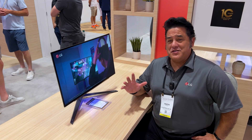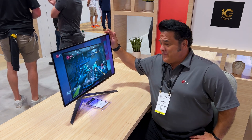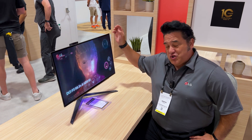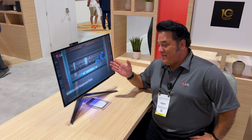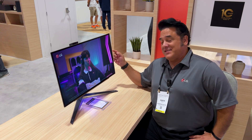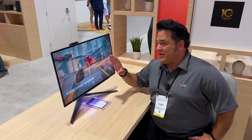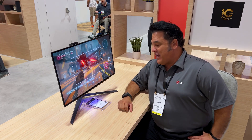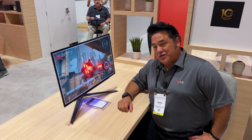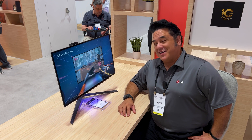Something else we've done with OLED: we've created the world's first 240 hertz refresh rate OLED monitor, with a 0.03 gray-to-gray response time. This is a gamer's delight — the dream for advanced gamers. It's a 27-inch QHD with NVIDIA G-Sync and FreeSync — the whole package. The 27-inch UltraGear 240 hertz OLED monitor.